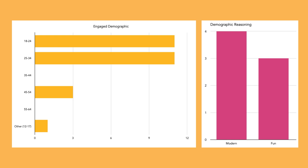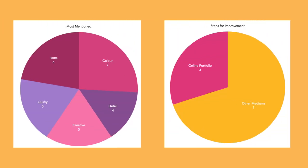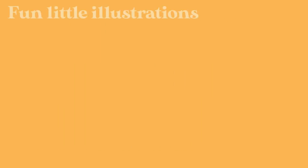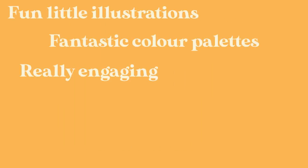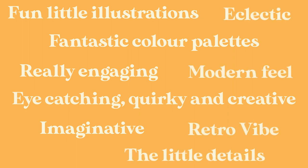Next, I carried out a questionnaire to discover how I am perceived as a designer and the key takeaways from my work. It was highlighted that I needed to have an online presence and explore other mediums. Other feedback included engaging, eye-catching and quirkiness.